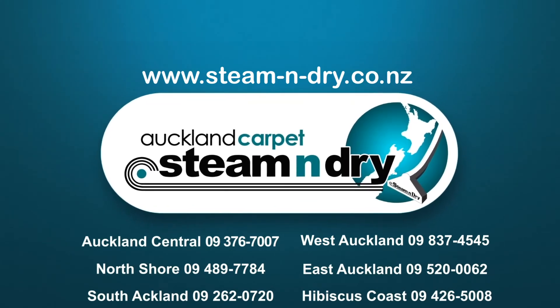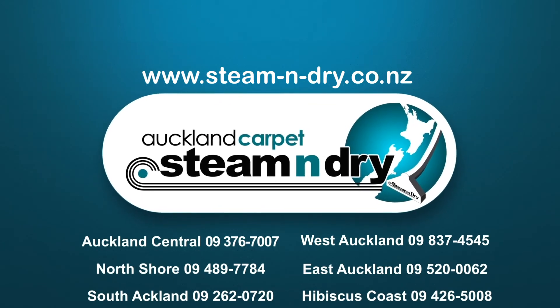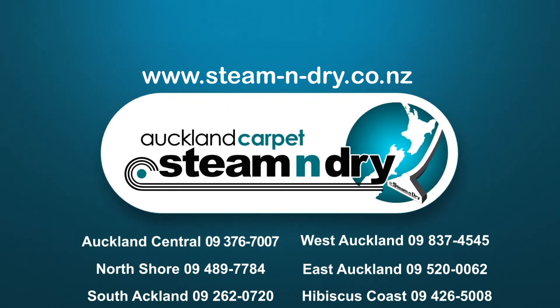Proudly servicing Auckland Central, North Shore, East, South, West Auckland, and the Hibiscus Coast areas since 1987.